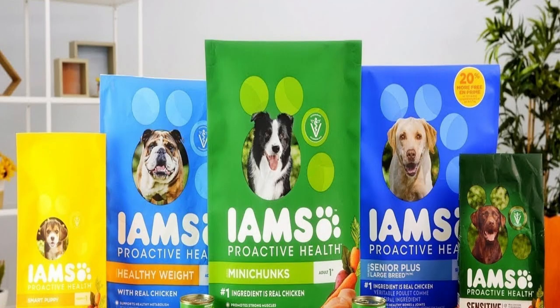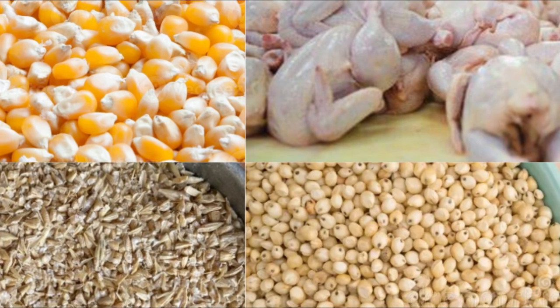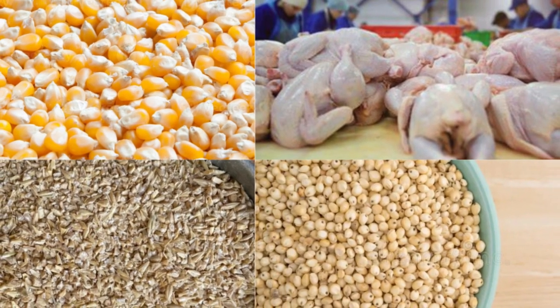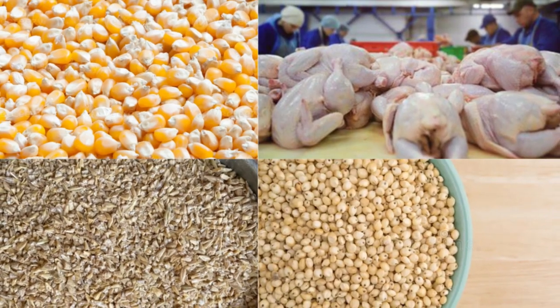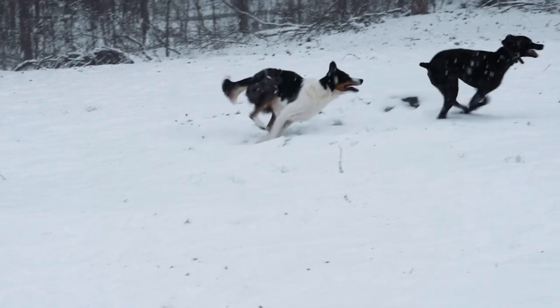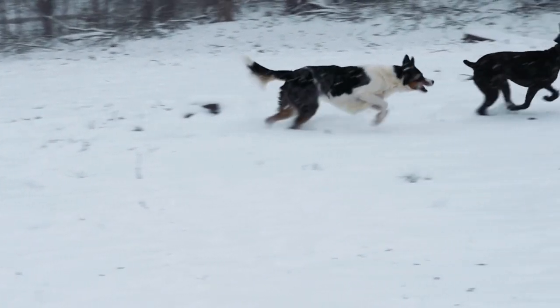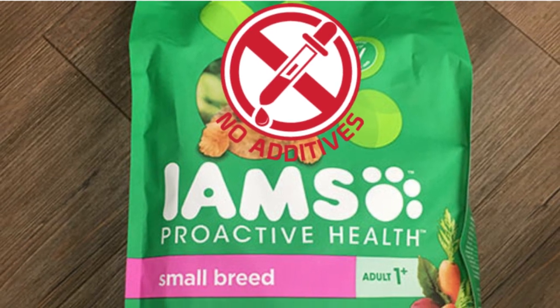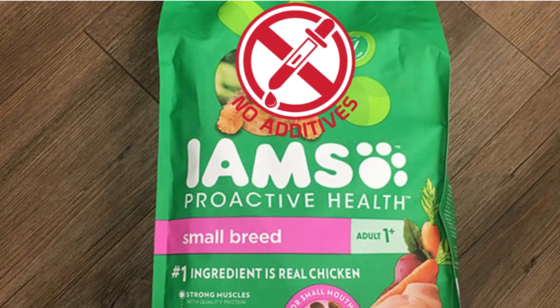Is IMS food good for dogs? Yes, IMS dog food is excellent. IMS creates dishes that are nutrient-dense for dogs at all stages of development using natural foods and carefully chosen components. The recipes are packed with elements that are good for their health and natural. Artificial preservatives and additives are absent from them. They are also tasty and packed with protein.